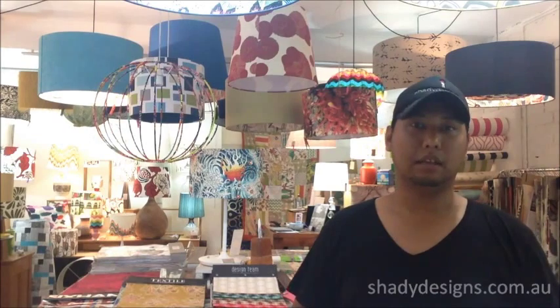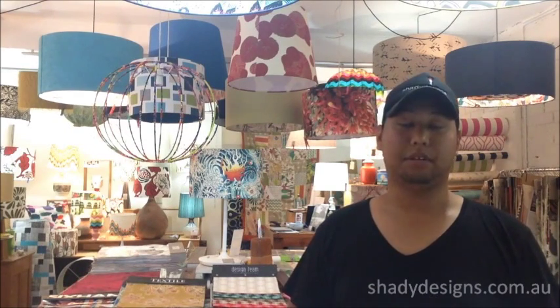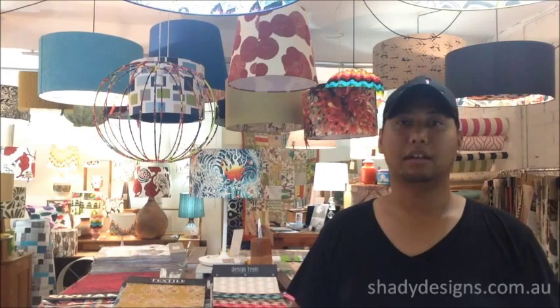Here at Shady Designs, we offer a range of ready-made lampshades in limited-release designs that you can choose from either online or here in our showroom. Because every project is different, you might want to customise — tell us what size you like, choose a fabric, and we'll literally hand-make it for you and ship it off to you.